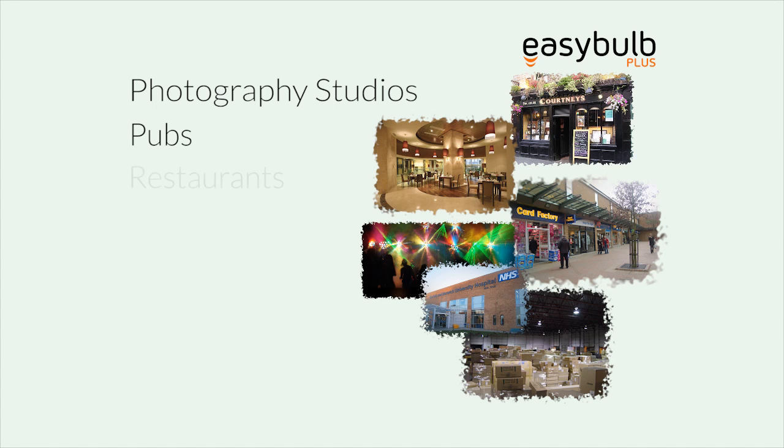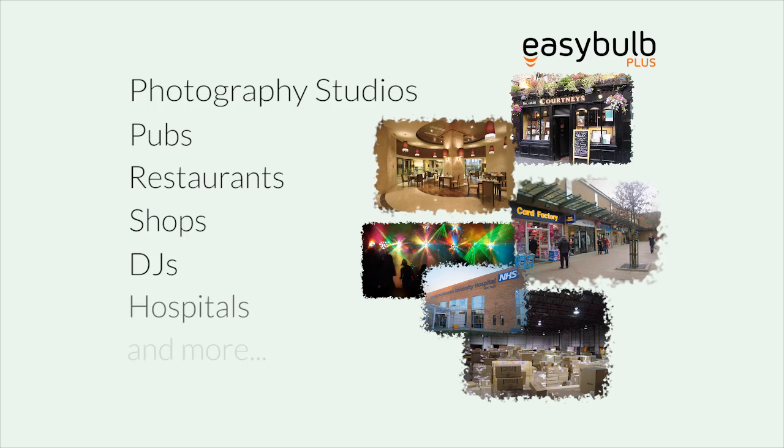Commercially, Easy Bulb is being used for many photography studios, pubs, restaurants, shops, DJs, hospitals and many more.